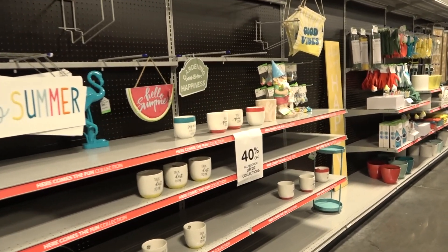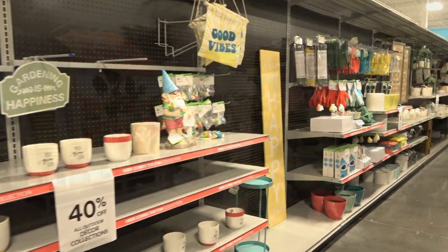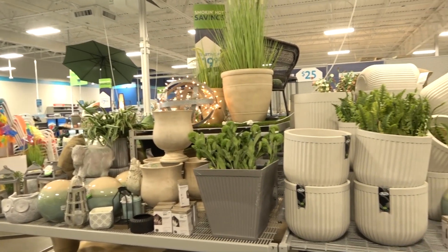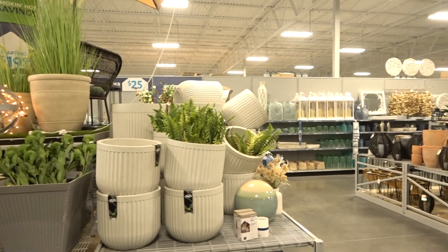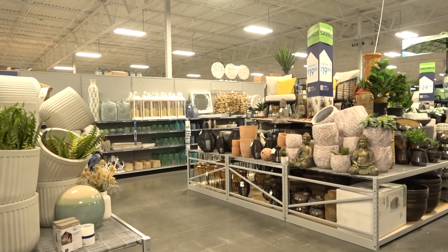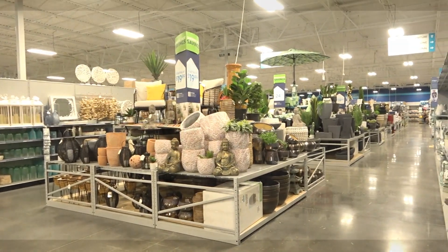This particular store wasn't officially open yet, but I got to sneak in and take a look. Some shelves were empty because they hadn't finished stocking, but they had some great seasonal selections. They also have many areas where they've got vignettes set up so you can get an idea of styling — I personally need inspiration to see how things could be styled — and they have the items close by so you can find them.